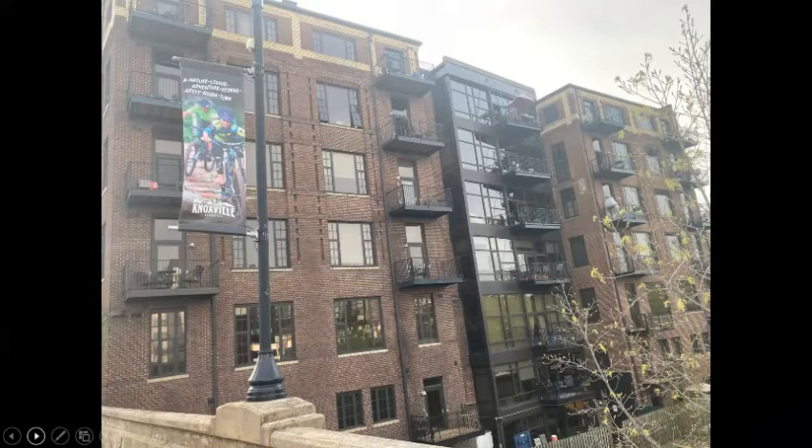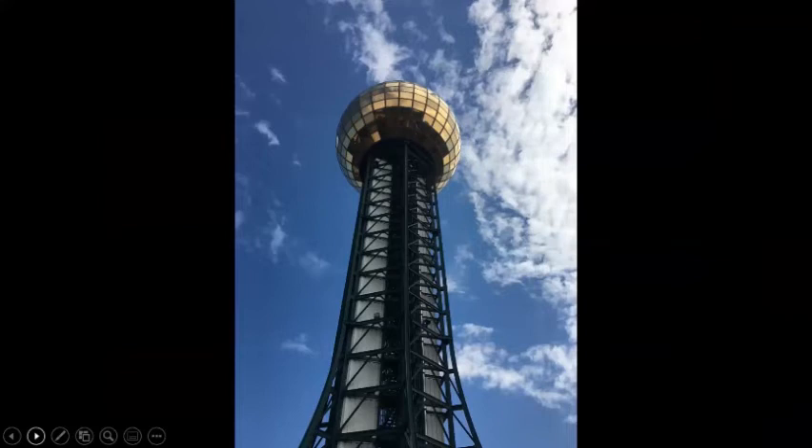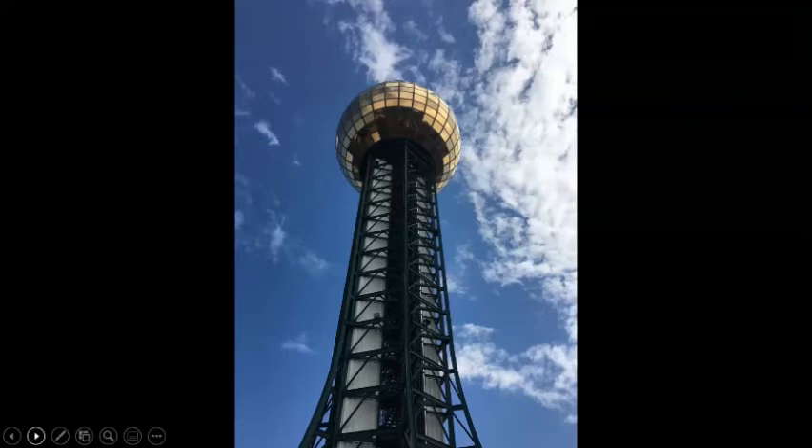Here's the famous Sun Sphere, designed by a company called Community Tectonics. It's a hexagonal truss structure 266 feet tall; the globe represents the sun as the source of all energy on the planet. It glows yellow like the sun, with gold inlaid in the glass. Whether people make fun of it or not, it was an interesting combination of ideas that came together to make this the theme structure of the 1982 World's Fair.